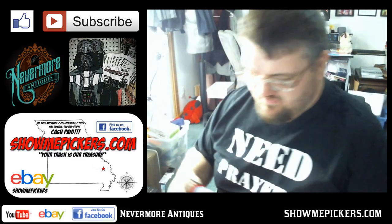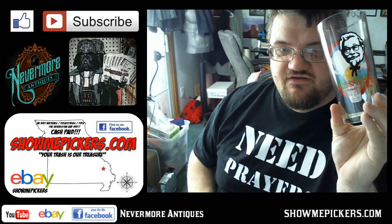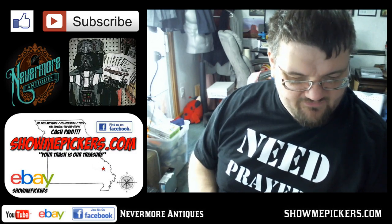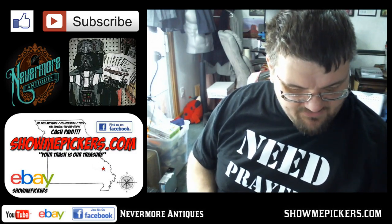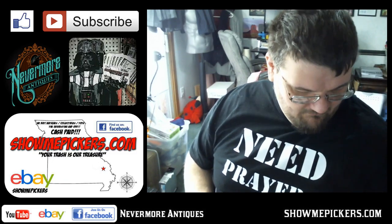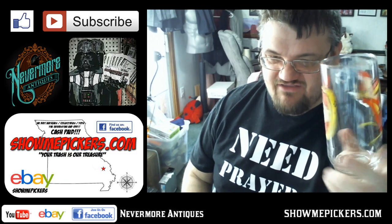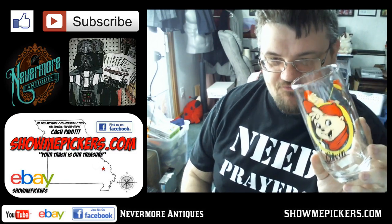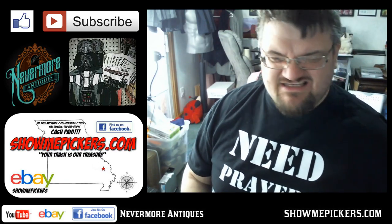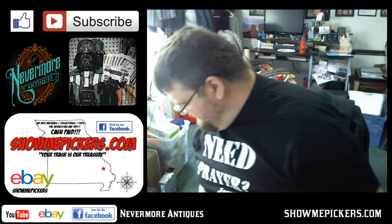I got a couple cool glasses. This one sells for about $10 — it's a Kentucky Fried Chicken Colonel Sanders glass. He's real popular right now. It's from Forest Park in St. Louis — the Colonel Sanders Balloon Racing Team 1978. That's really cool. Then I have this Alvin glass — I just like Alvin and the Chipmunks. It's from 1985 and it doesn't sell very well, but it's still pretty cool; it'll probably go to the booth for a couple bucks.